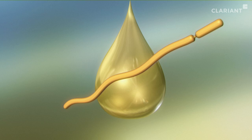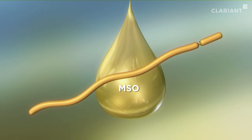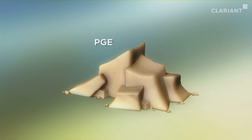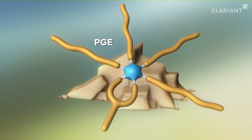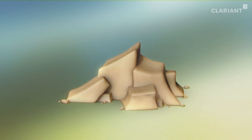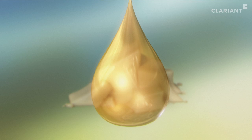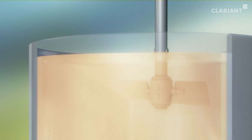It consists of two substances: methylated seed oil — MSO for short — and a tailored polyglycerol ester, PGE for short, which optimally complement each other in their mode of action. The viscous to waxy PGE is first combined with the liquid MSO and, in the finished spray liquid, serves as a mediator between its aqueous and oily constituents.